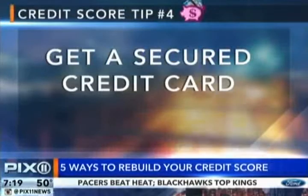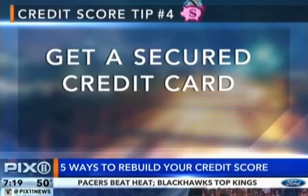Step four: get a secured credit card. If your score is really low, you're not going to have access to a regular credit card. In that case, you can go to your bank and ask for a secured credit card, which is basically a prepaid credit card. It's going to build your credit over time. They're not the best — they have a lot of fees attached to them — but if that's all you can do to get your credit back on track, you've got to do it.